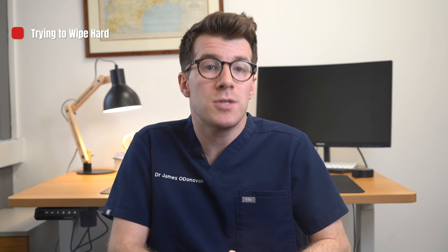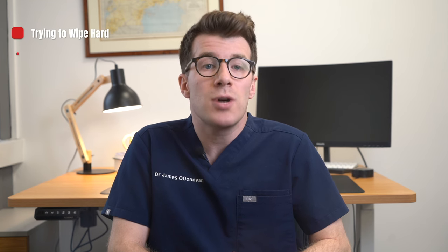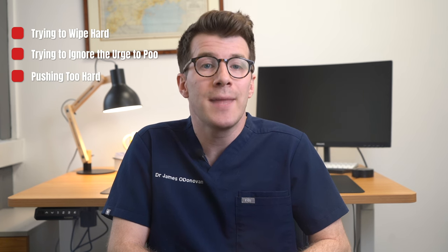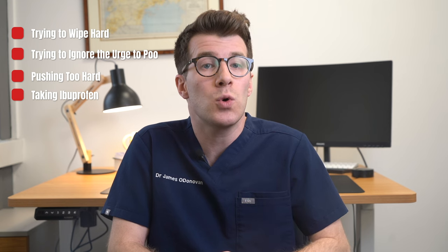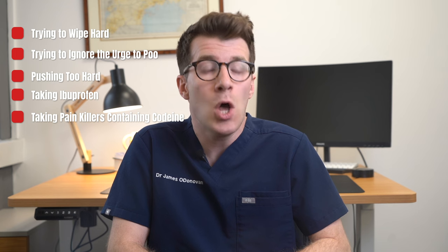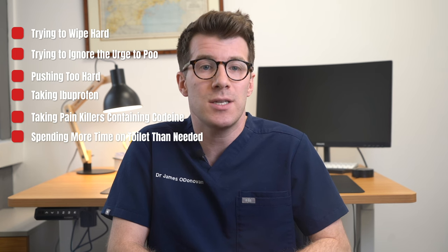In terms of things to avoid: try not to wipe your bottom too hard after you poo. Avoid ignoring the urge to poo, pushing too hard when pooing, taking painkillers that contain codeine because these can cause constipation, taking ibuprofen if your piles are bleeding, or spending more time than you need to on the toilet.